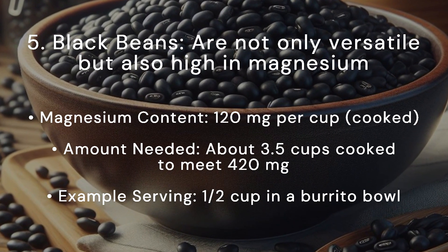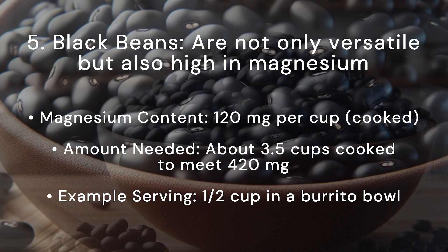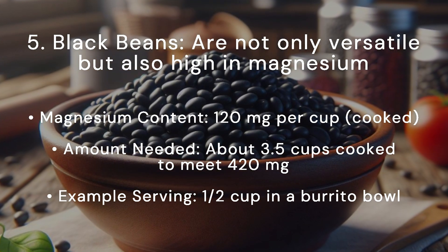Black beans are not only versatile but also high in magnesium. Magnesium content: 120 milligrams per cup cooked. Amount needed: about 3.5 cups cooked to meet 420 milligrams.